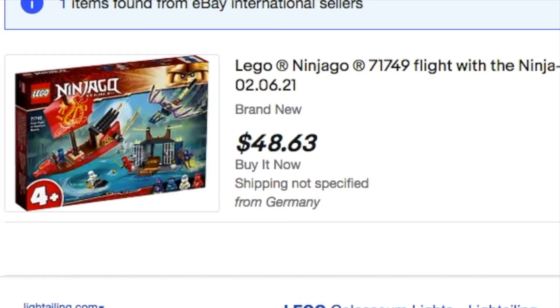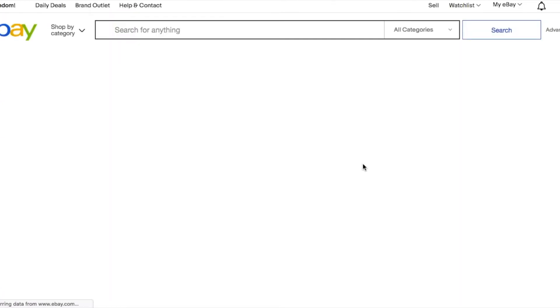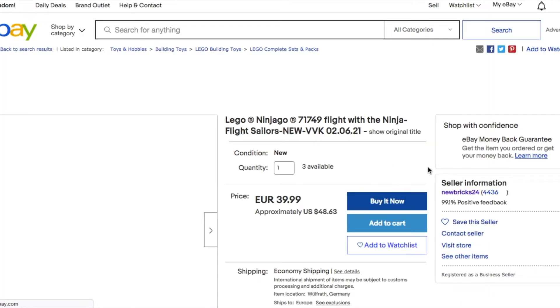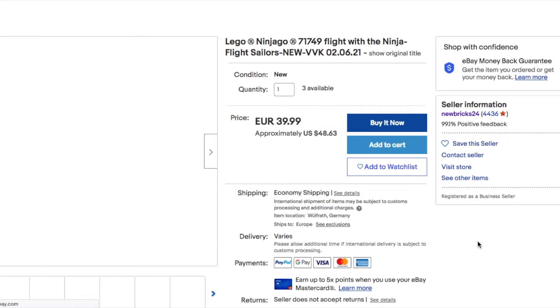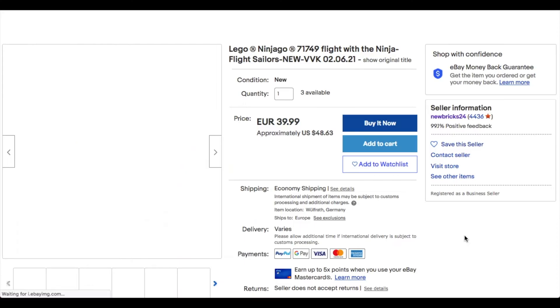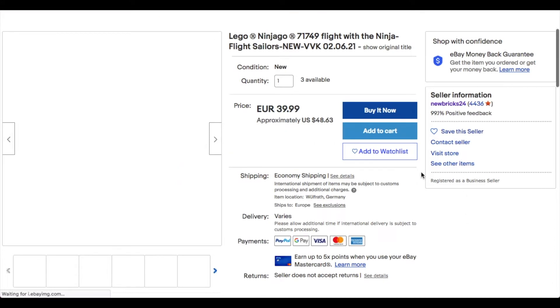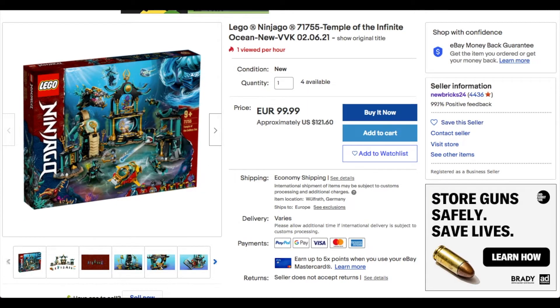This is one of the new LEGO Ninjago legacy sets and it's being sold on eBay for about $48. All of these sets I'm showing you right now are being sold by this one seller called newbricks24. He has a 99.1% positive feedback rating and ships everything from Germany, so the shipping is going to cost a lot.